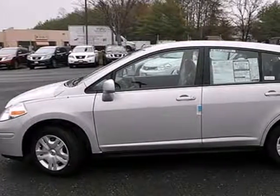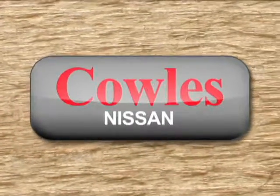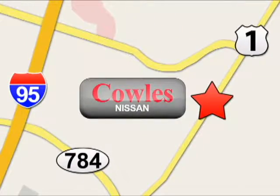Stop in today for a test drive. You're not just a number at Kohl's Nissan, you're a family member. We're conveniently located at 14777 Jefferson Davis Highway in Woodbridge.